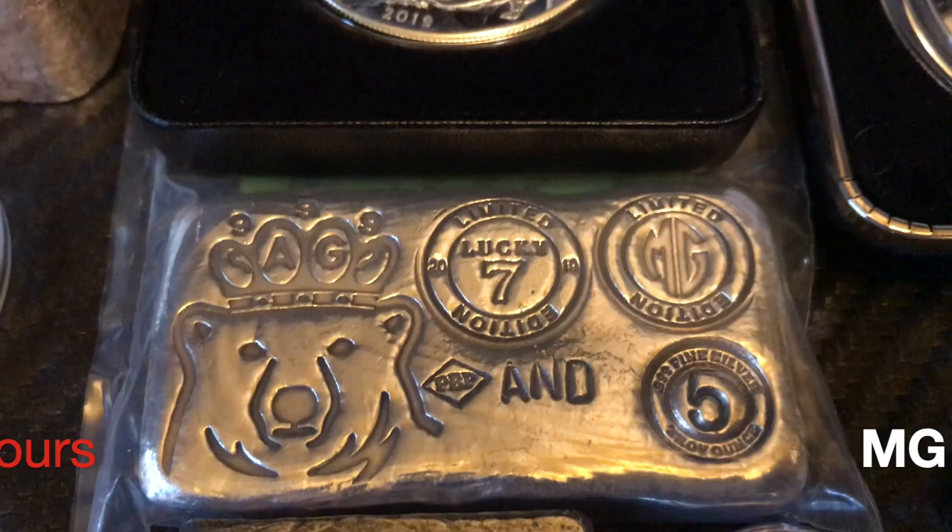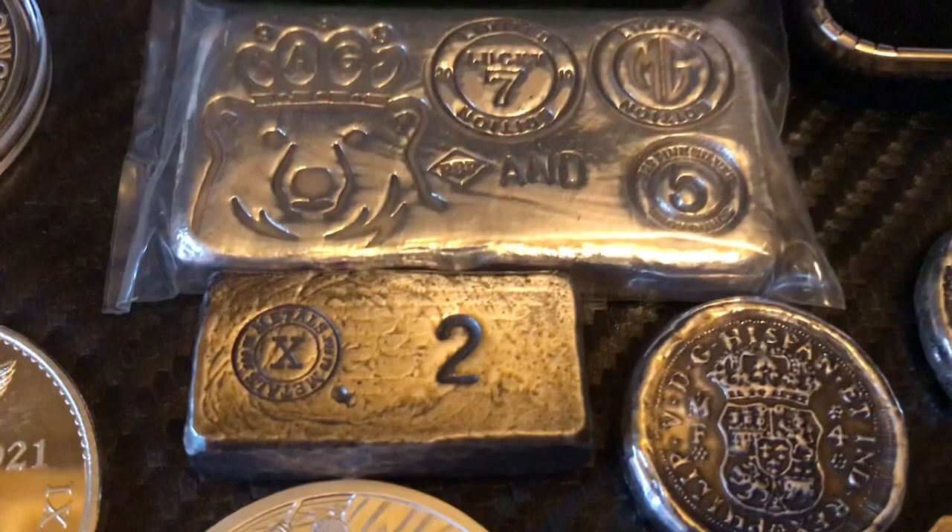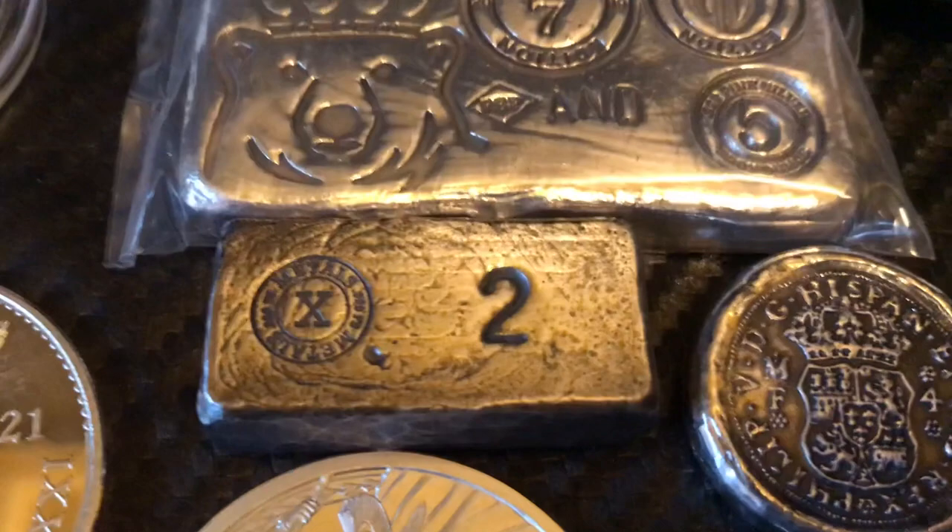Was able to win another lucky seven edition — this time the collaboration between Whole Rebeer Pours and MG Limited, a five-ounce, serial number three. There's also a guy on Instagram that goes by X Metals — he pours his own bars and has some outstanding work. Go check him out. Was able to pick this up from him.